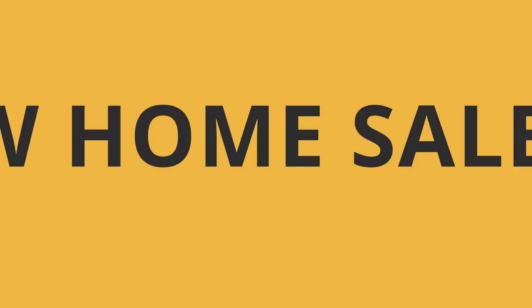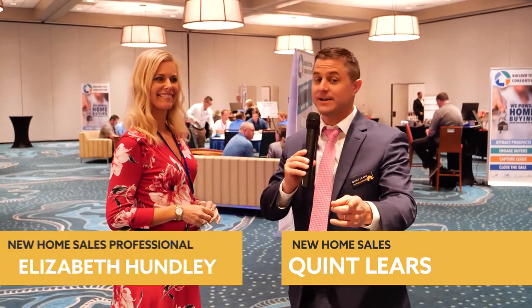Hey everybody, Quint Leers, NewHomeSales.com. I'm here with Elizabeth Hunley — you might have recognized her from last year. We're at the Best Homebuilding Practices Summit. Great to see you again here at the conference. Thanks, Quint. Always good to see you also. The conference has been great. I always learn something new when I'm here, so I've really enjoyed being here.